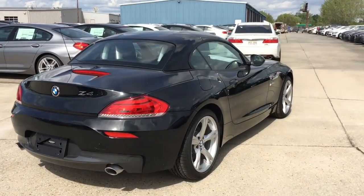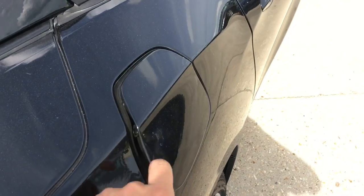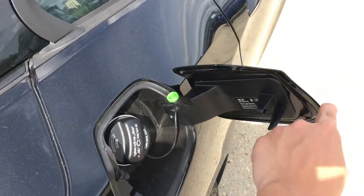As for the gas tank, just make sure the car is unlocked. To open, simply push in. It is recommended by BMW to use premium unleaded gasoline only.